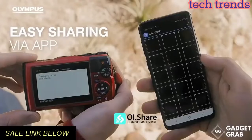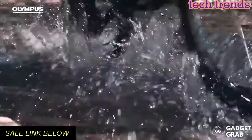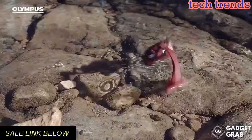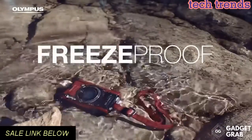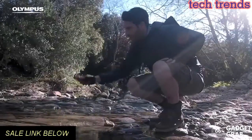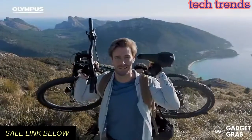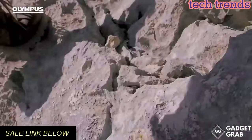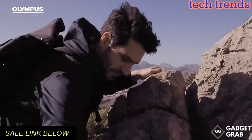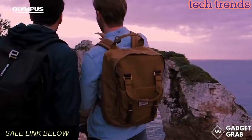Battery life: approximately 340 images using a Toshiba SDHC UHS-I card, based on CIPA testing standards. Approximately 50 minutes under standard JIDA testing, and approximately 110 minutes when zoom and other operational functions are not used — when repeatedly recording at the maximum time of 29 minutes.